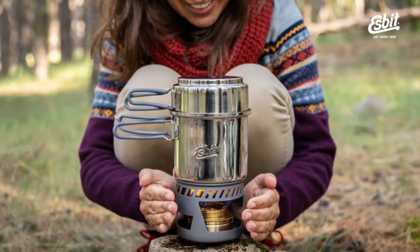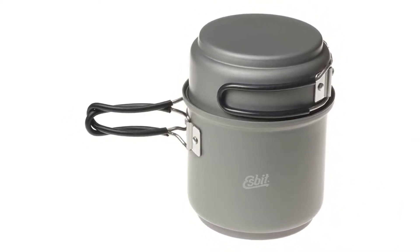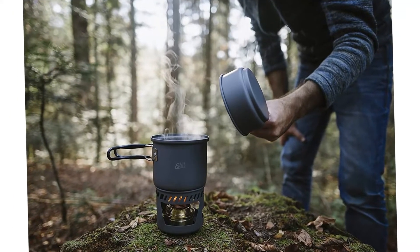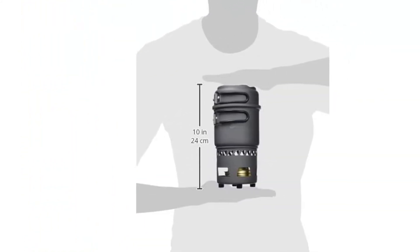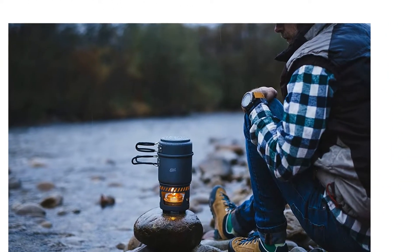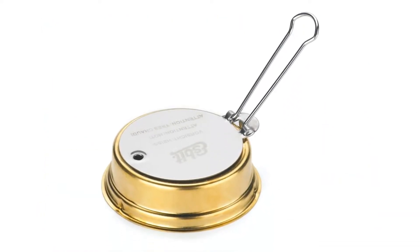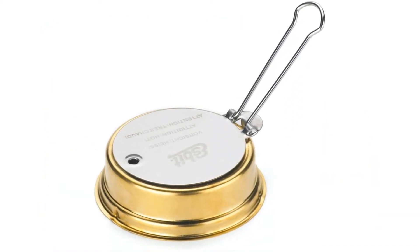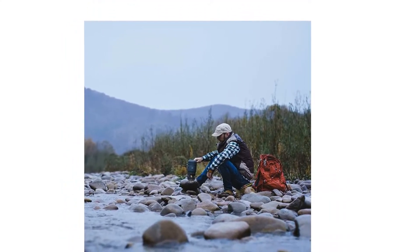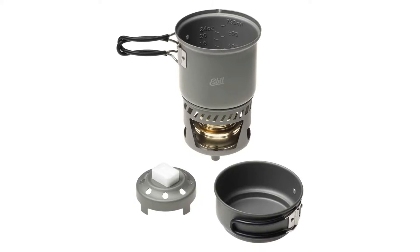Features: 985 ml pot with volume indicator in liter/ounce, and a 470 ml pot that also serves as a lid. Pots include two hinged stainless steel grips. Includes stand, 985 ml pot, 470 ml pot, alcohol burner, and base for a solid fuel tablet. Constructed from extremely light, hard, and anodized aluminum. Alcohol burner constructed from brass with a screw top and rubber gasket. Alcohol burner has variable temperature control with a fold-away handle that helps regulate or extinguish the flame. Stand, alcohol burner, and solid fuel base can be transported in the big pot.